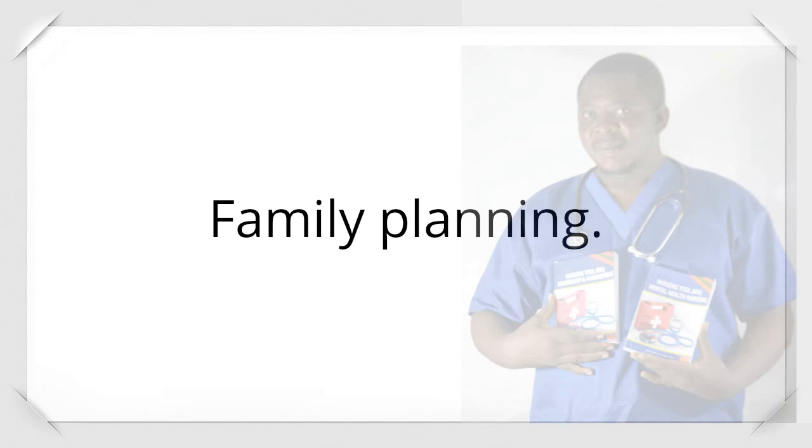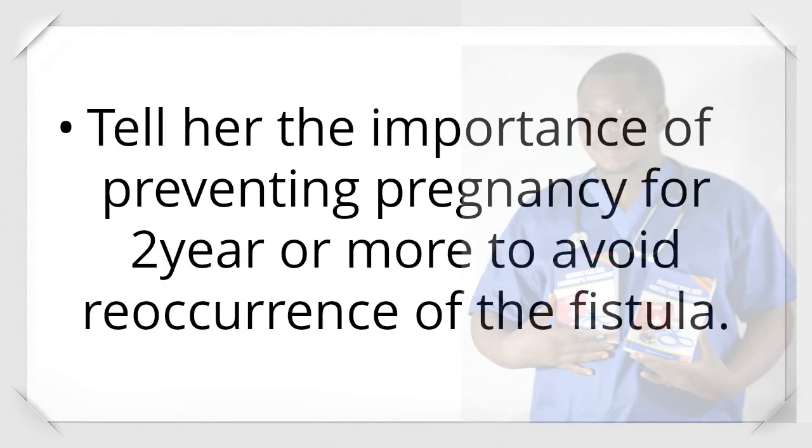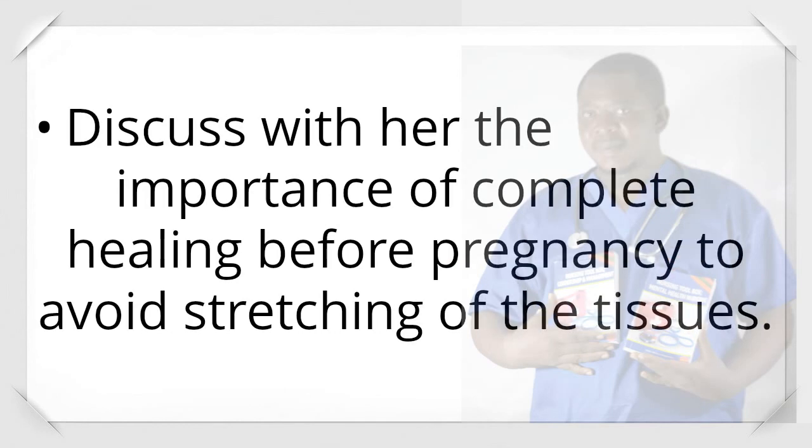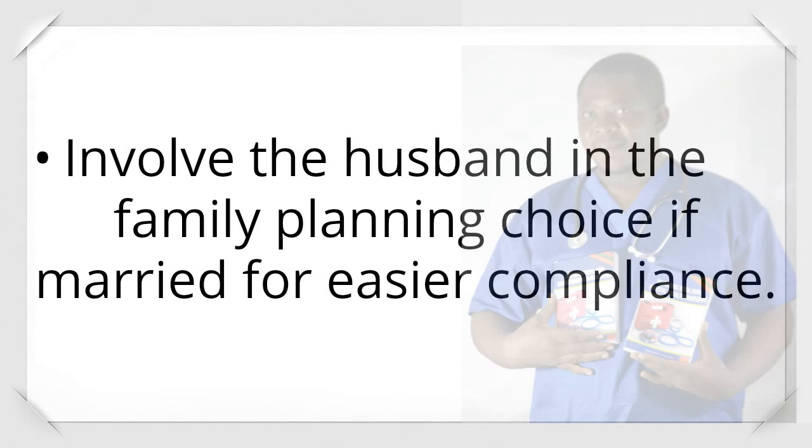Family planning: Discuss with the patient the methods of family planning available and let her choose the best option. Tell her the importance of preventing pregnancy for two years or more to avoid recurrence of the fistula. Discuss the importance of complete healing before pregnancy to avoid stretching of the tissues. Discuss side effects of the chosen method and involve the husband for easier compliance.